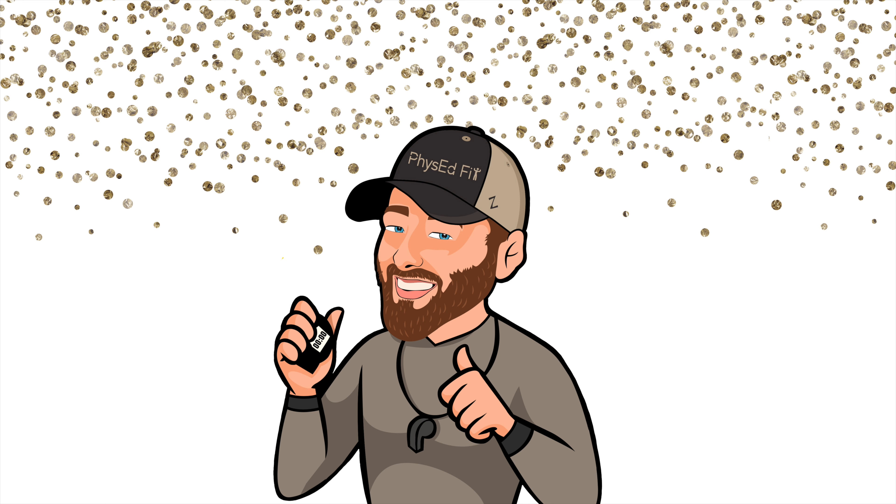All right, everyone. Nice job at Skill Camp today. We'll see you next time.